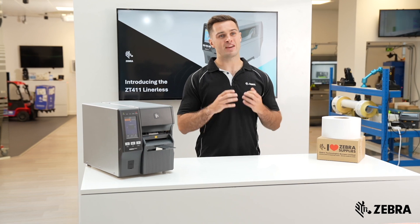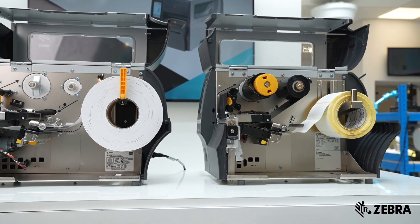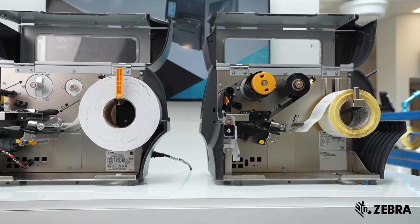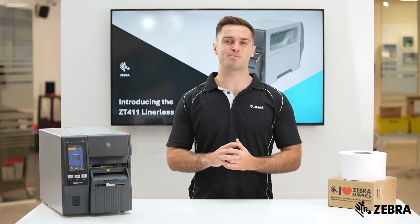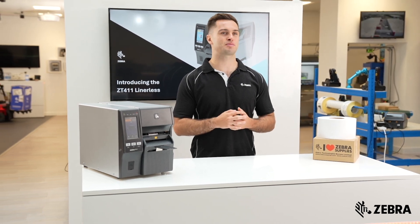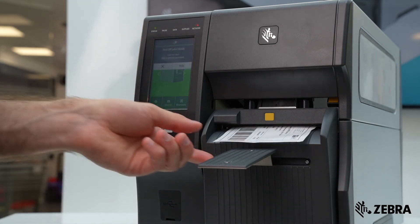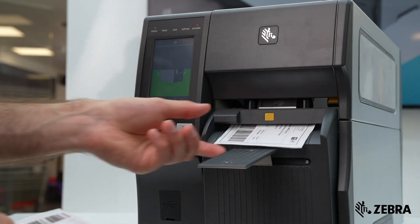On the ZT411 we've introduced a field installable upgrade kit to convert existing fleets to lineless easily, making the transition as simple as possible. Unlike other brands, the ZT411 can do lineless printing at the same speed as linered, meaning you'll continue to see the high speed you're used to today.